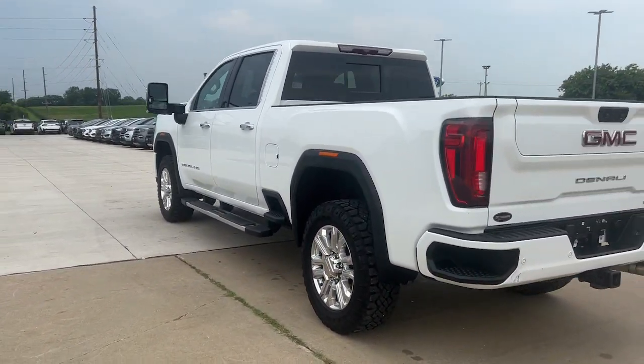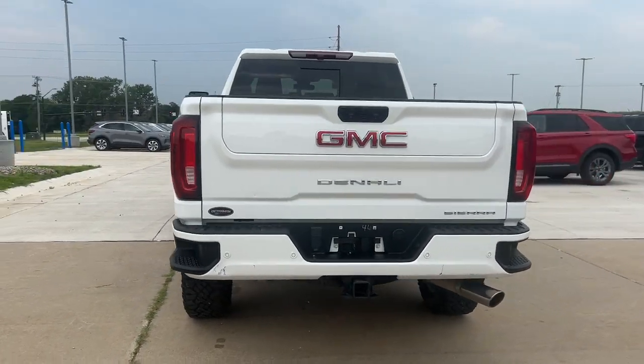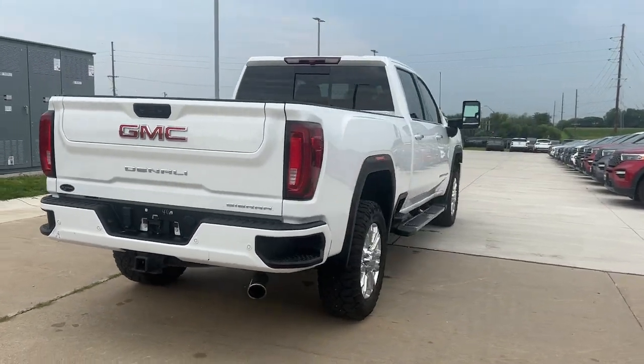There's no confidence like heavy-duty confidence. The following are some of this vehicle's highlighted options: heated steering.